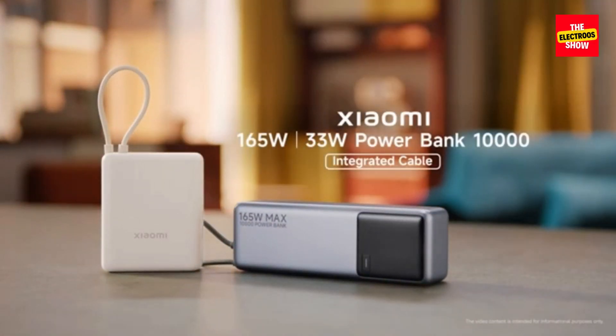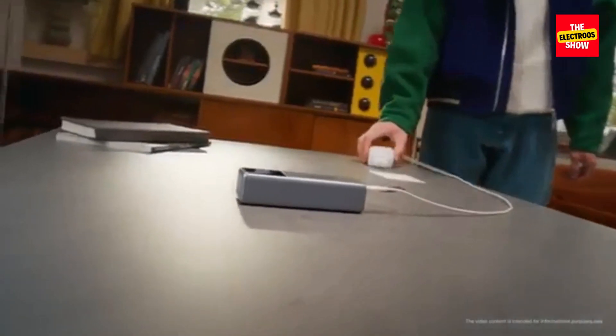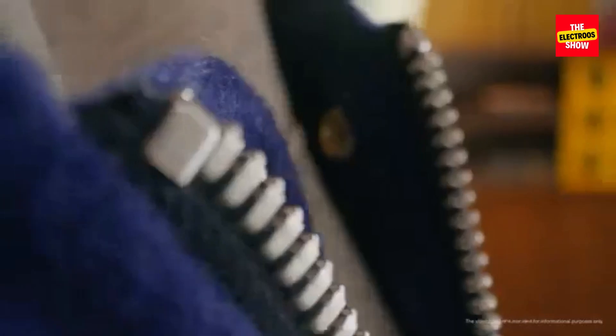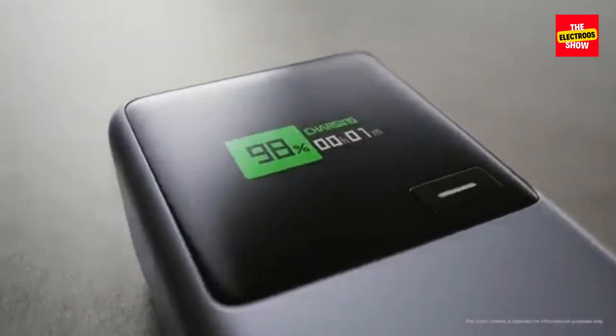Who is it for? The Xiaomi 165W Power Bank is ideal for users who prioritize speed and require a powerful charging solution for multiple devices. It's perfect for frequent travelers, professionals, and anyone who needs to stay connected on the go.